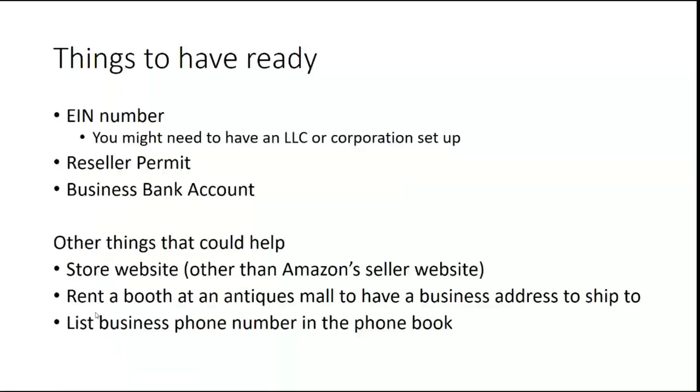One suggestion I came across while putting these slides together is that someone rented a booth at an antique mall to have a business address to ship to, since some places only want to sell to a brick-and-mortar location. However, I would not suggest misinforming or misleading the company you're working with. I like to have very open, honest relationships with any wholesaler — they know I'm selling on Amazon. If you're contemplating the antique booth idea, I do suggest actually having a booth and selling items there. Another suggestion was to list a business phone number on Yelp or similar, which is also pretty easy to do.